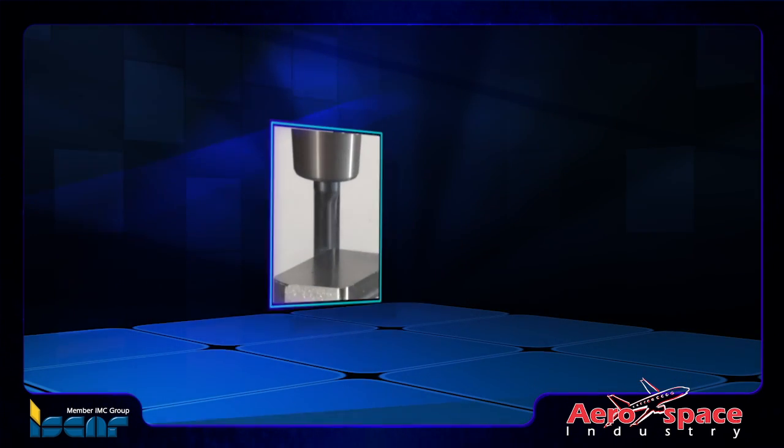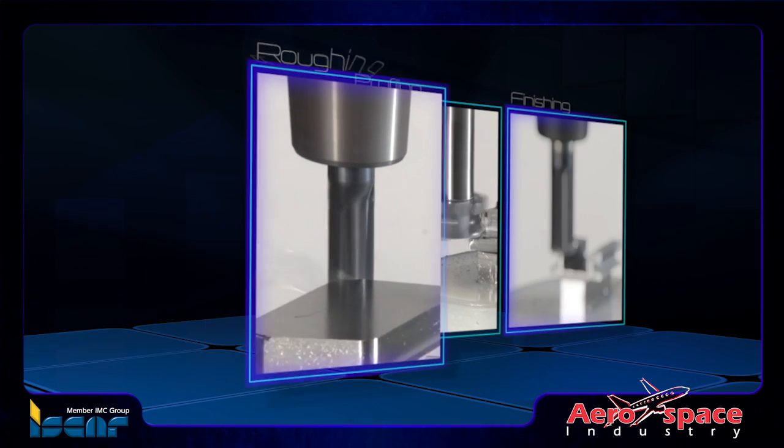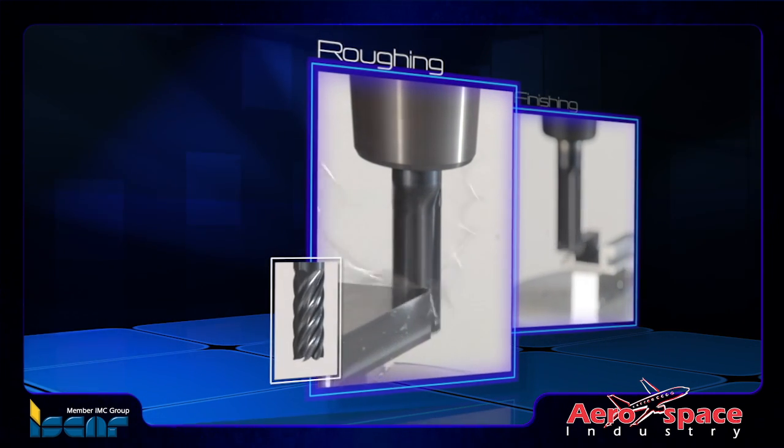Each blade root milling operation requires a different tool for roughing, profiling, and finishing. When roughing, the trochoidal toolpath is mostly recommended.